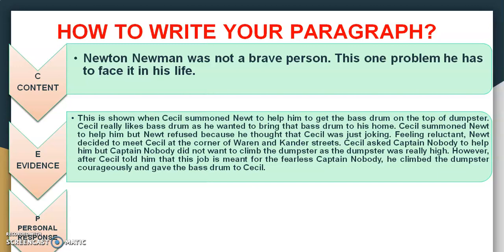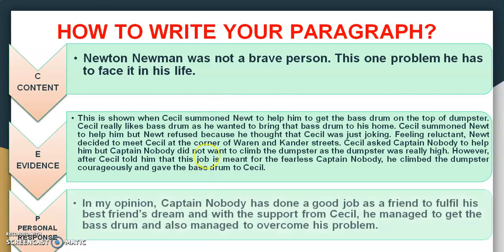Make sure there are no factual errors. After you have written your textual evidence, then you go to your personal response. Every textual evidence must be supported with a personal response — that is what I call CEP in every paragraph. So here, 'In my opinion, Captain Nobody has done a good job as a friend to fulfill his best friend's dream. With the support from Cecil, he managed to get the bass drum and also managed to overcome his problem.' You can see that you are giving your own opinion and your own idea. You can start your personal response with 'In my opinion,' 'In my point of view,' or 'I believe that.' Your personal response must relate to the textual evidence you are writing.